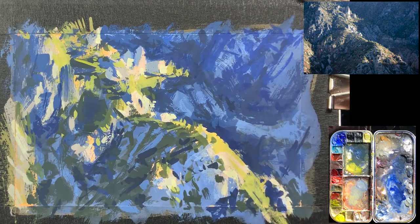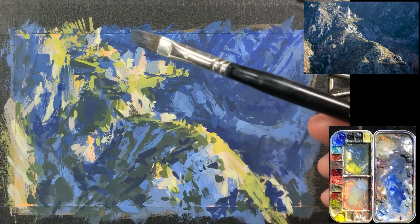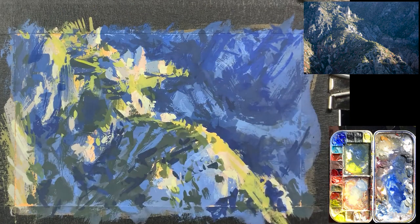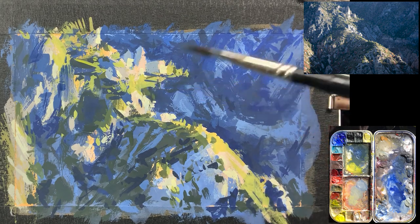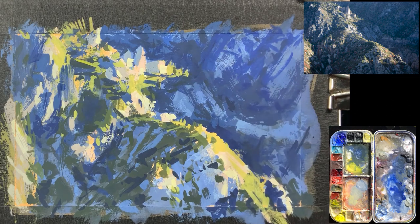One thing that I hadn't really put in up to this point — because of those peaks poking up, the trees and things are casting smaller shadows within everything — is some of those long shadows being cast into the light, because of those elements catching the light.